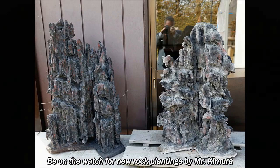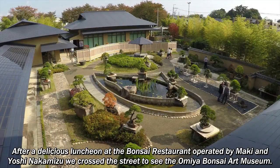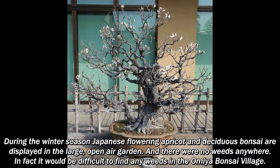After a delicious luncheon at the bonsai restaurant operated by Maki and Yashi Nakamizu, we crossed the street to see the Amiya Bonsai Art Museum. During the winter season, Japanese flowering apricot and deciduous bonsai are displayed in the large open-air garden. And there were no weeds anywhere — in fact it would be difficult to find any weeds in the Amiya Bonsai Village.